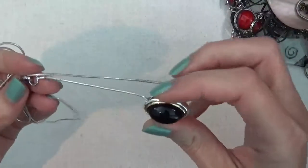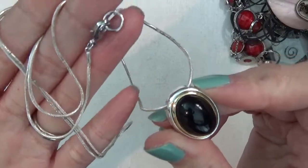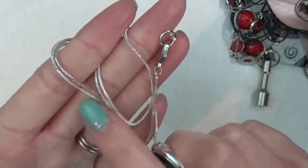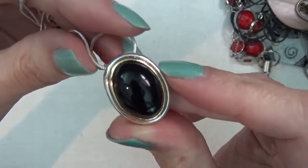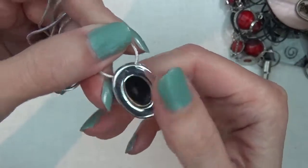Here is another necklace on a snake chain and that needs a lot of cleaning — you can see it's kind of changing color. Here's the pendant. I don't see any marks on that.